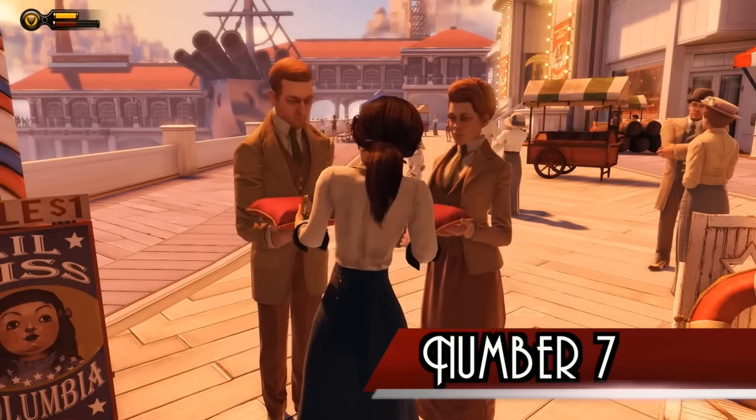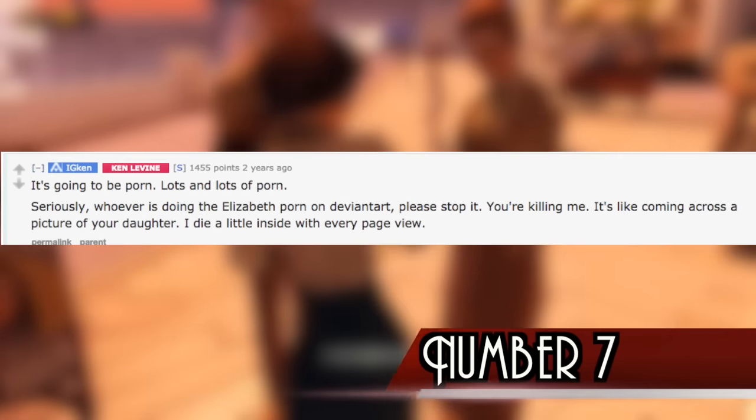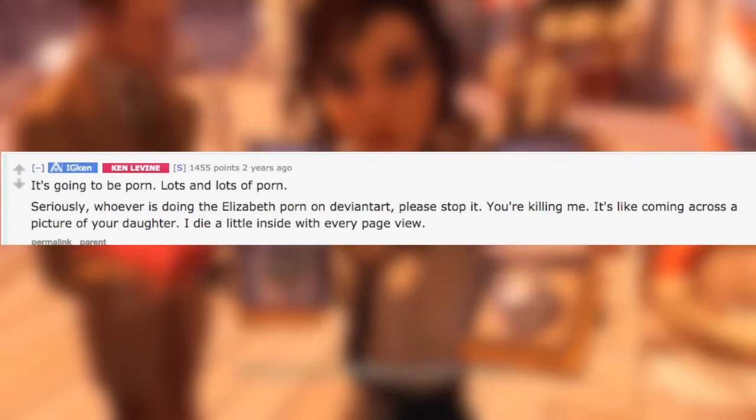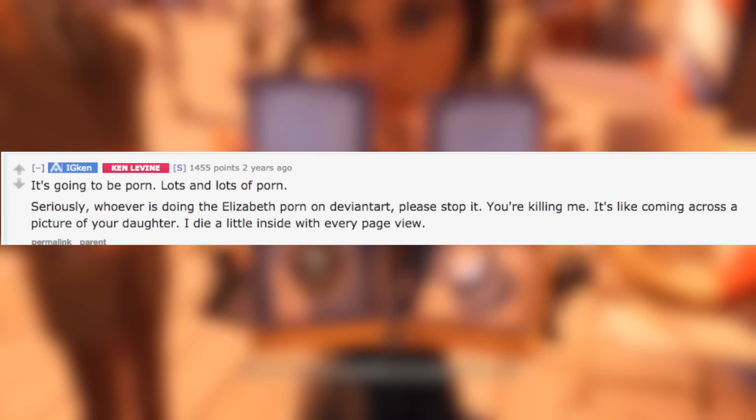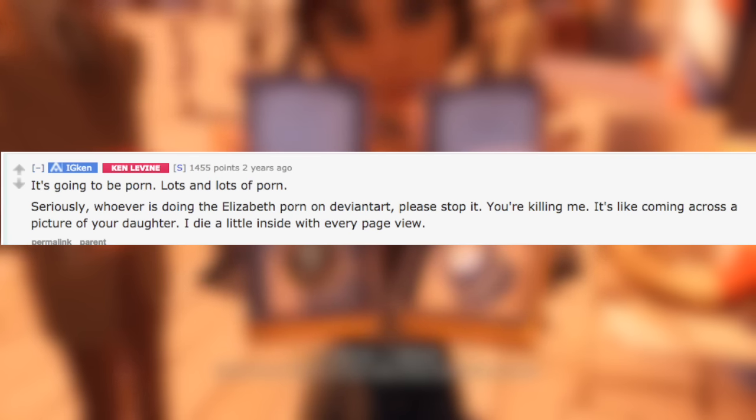Number 7. Bioshock's creator Ken Levine has stated that he hates seeing pornographic fanart of Elizabeth. In a Reddit AMA, he said it's like coming across porn of your own daughter, and that he quote, dies a little inside with every page view.